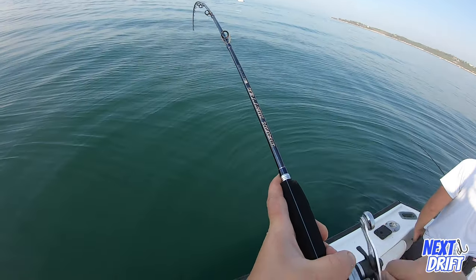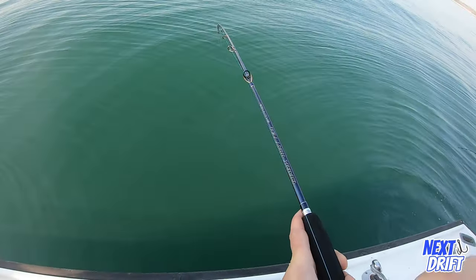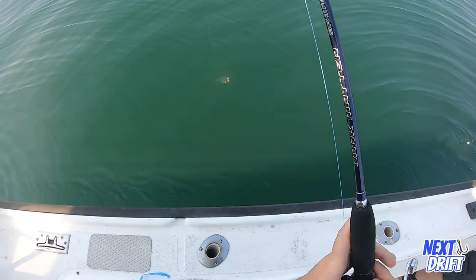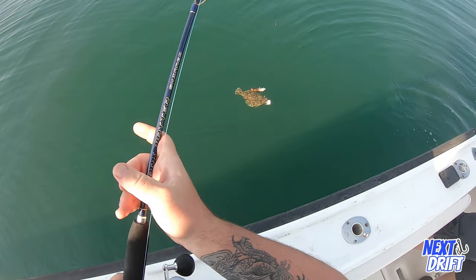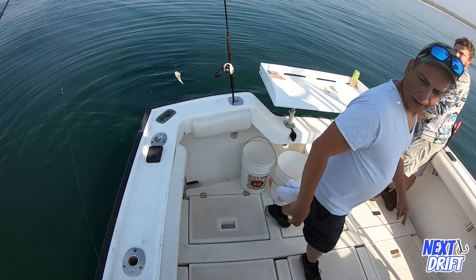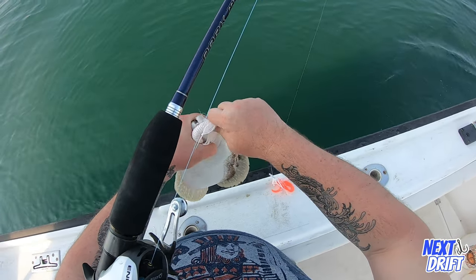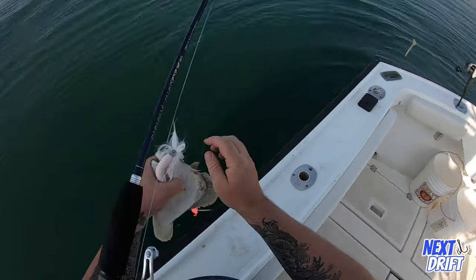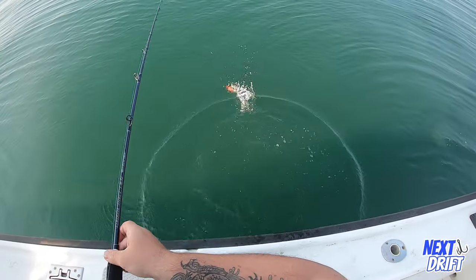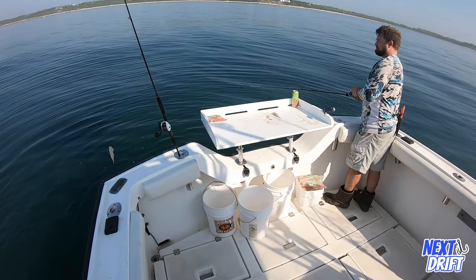That's a good one — hit mark! That's a good fluke, grab the net! Oh, it just came off — no, it's still on there! You know something, I think I had two on there. I think I had two on there and one came off. Look at that — right on the mud.